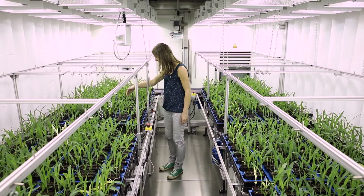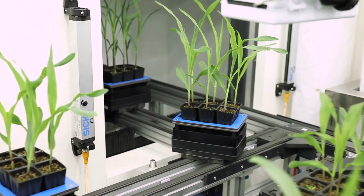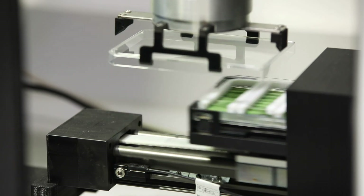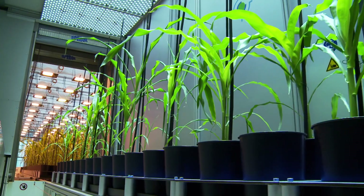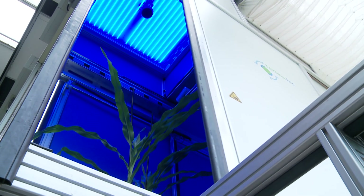For more than 10 years, and in collaboration with partner institutions, the IPK has set up high-throughput plant phenotyping facilities. These employ imaging-based methods that enable the precise, automated, non-invasive acquisition of plant traits across the entire life cycle of numerous plants in parallel.